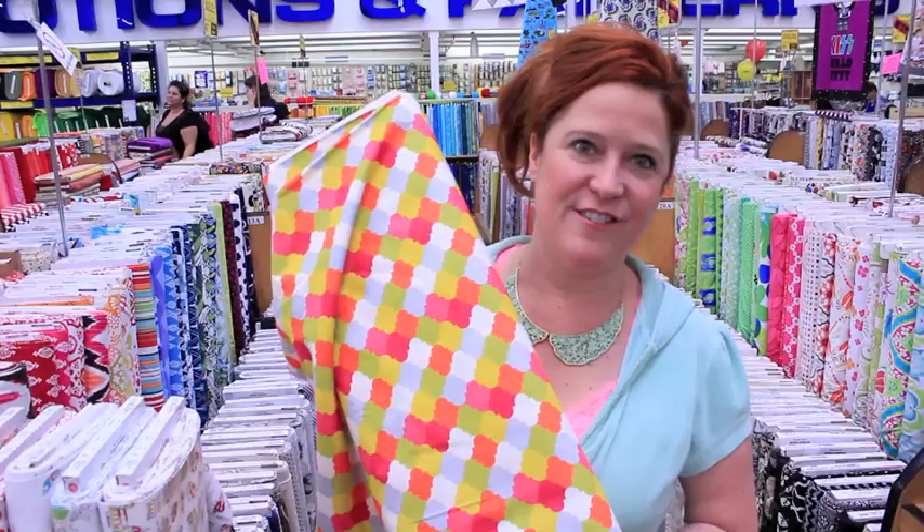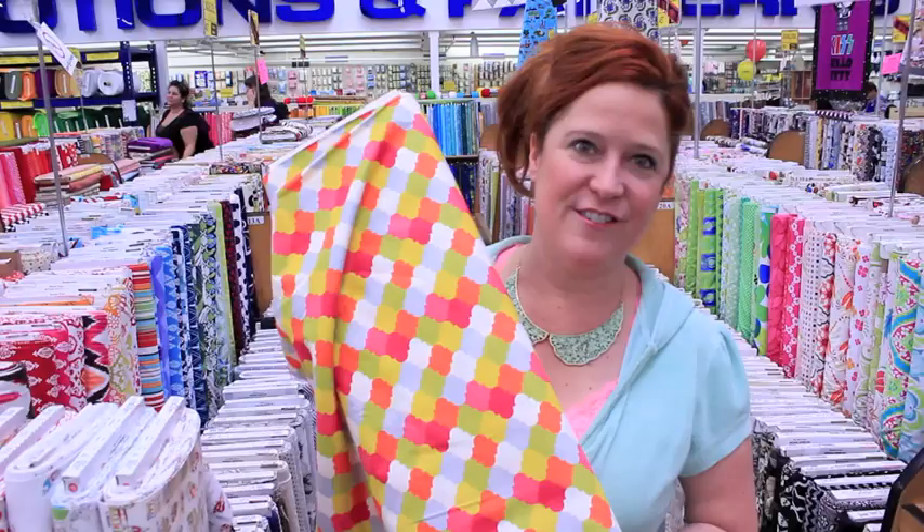I am going into fabric overload here. They have all my favorite designers and prints. Check out this fabric — I think this will be perfect for our outdoor party area. Score!